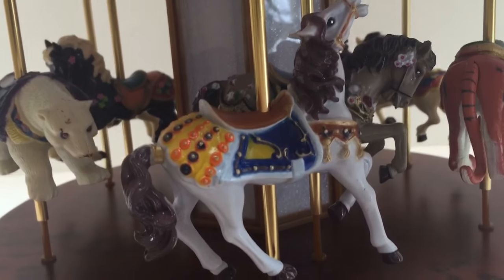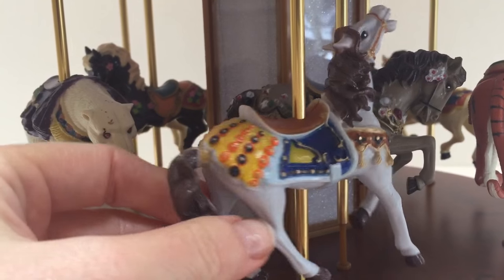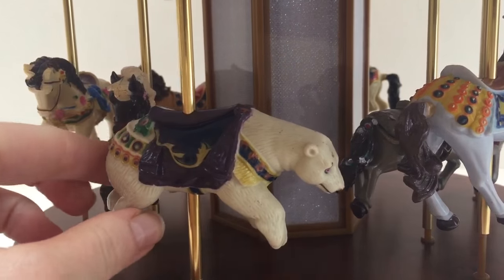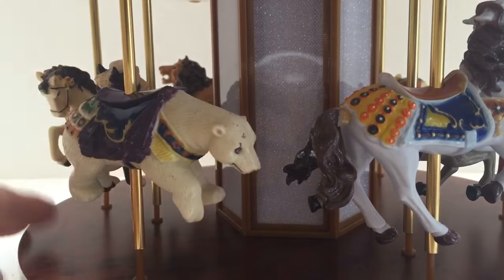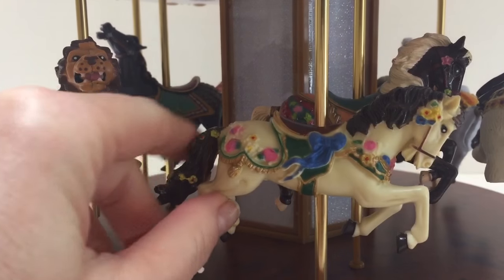First we have a horse, which is normally what you see on a carousel. We've got a white one and a brown one. We've also got a white polar bear, and they go up and down. And some more horses — a dark chocolate brown one and another cream white one.